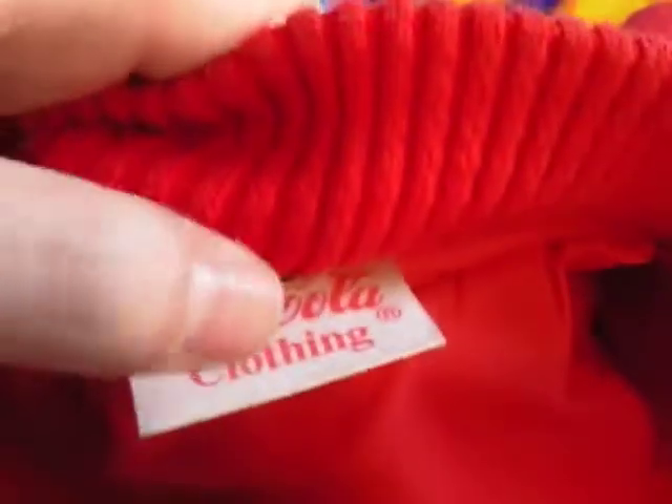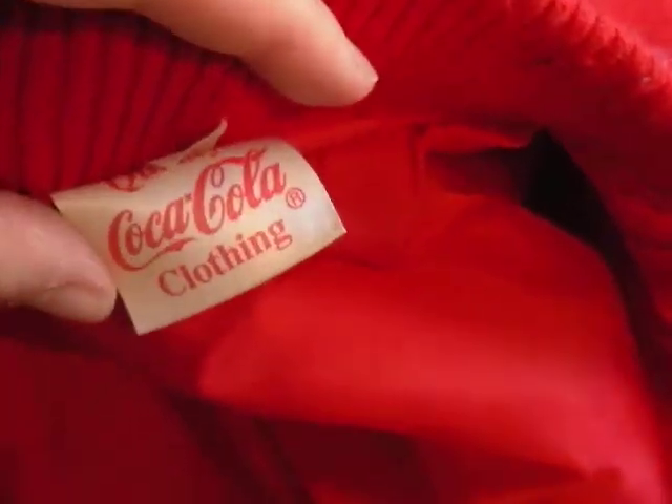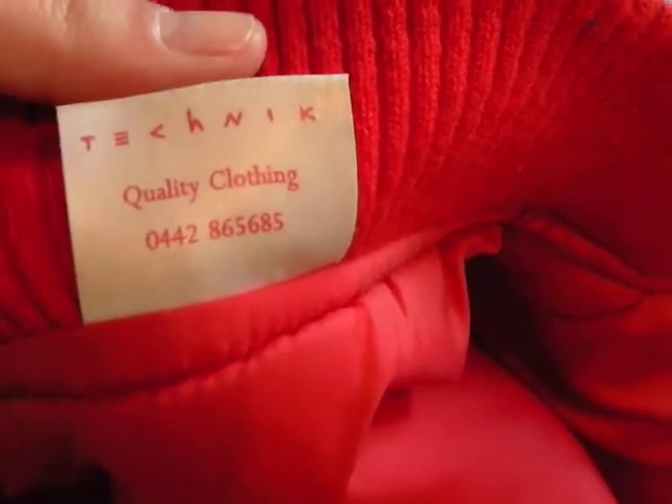There's an inside pocket as well. Sorry about the noise — it's raining outside, so that's probably what you can hear. As you can see, it's a size large. The label says 'quality Coca-Cola clothing,' and on the back it's made by a company called Technic. There's a phone number, and I don't think that's for the UK, but I'm not entirely sure.